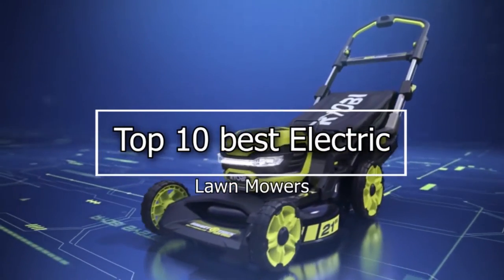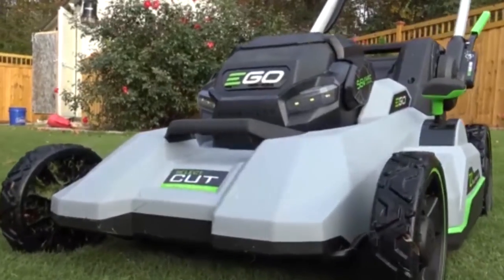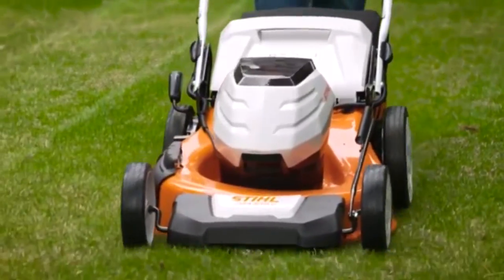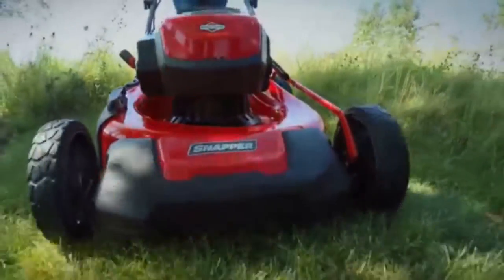Top 10 Best Electric Lawnmowers. Are you tired of using the noisy gas-powered lawnmowers? Get an electric lawnmower today and kiss goodbye to the annoying carbon emissions, oil leakages, and costly maintenance of their gas-powered lawnmowers. So in this video, we will discuss the top 10 best electric lawnmowers.